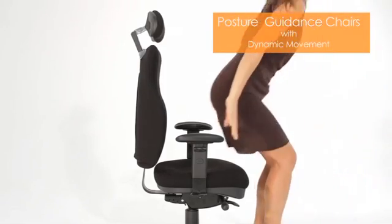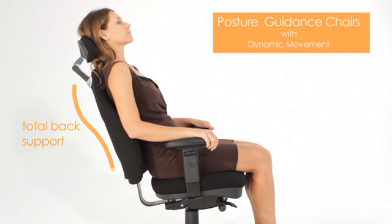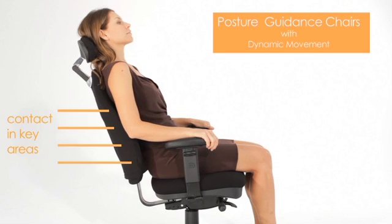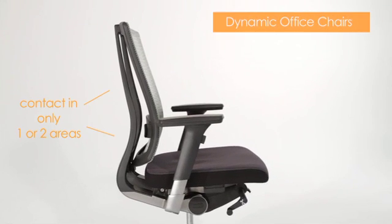The third category is posture guidance chairs. These chairs are the most advanced dynamic office chairs. The most important difference is they provide total back support with defined contact in key areas of the back, along with the added benefits of dynamic movement. As all people are of different stature and have different sized backs, the back support must be personalised in the different areas. Dynamic back chairs with only adjustable support in one or two areas cannot provide the total contact that is essential in reducing and distributing pressure associated with long periods of sitting.